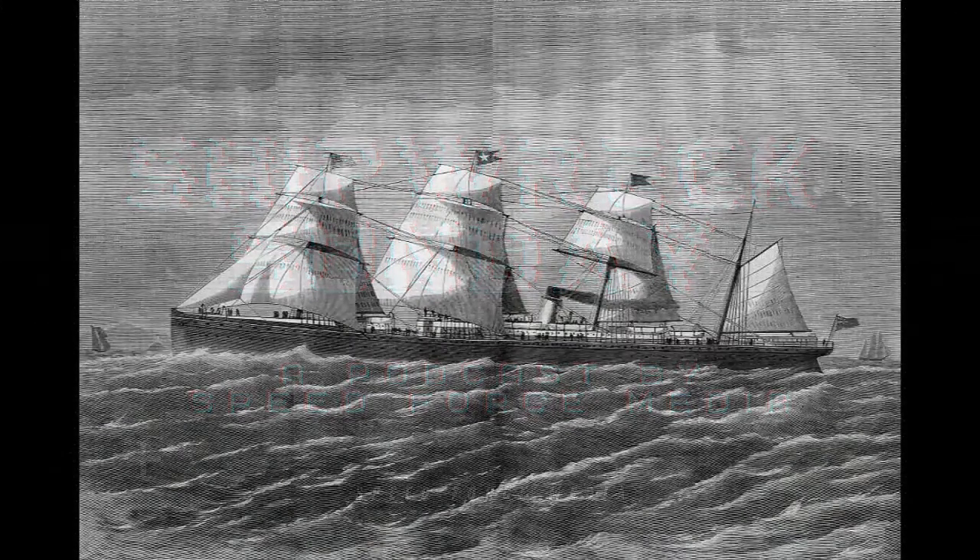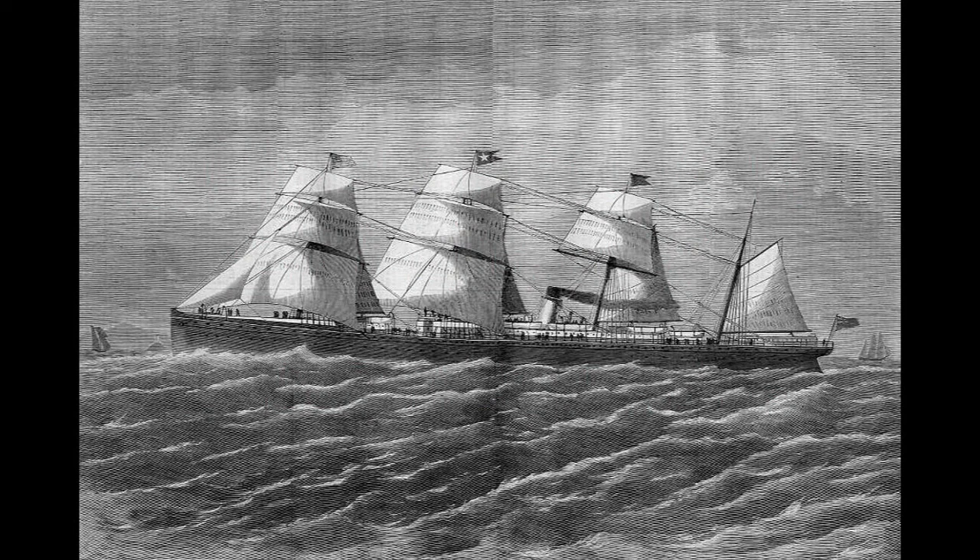Welcome to Shipwreck Sunday, where we investigate disasters at sea and the impact that they have on the world today. My name is Eleanor. Today we will be exploring the tragic sinking of SS Atlantic, the first enormous sea disaster for the White Star Line before RMS Titanic.